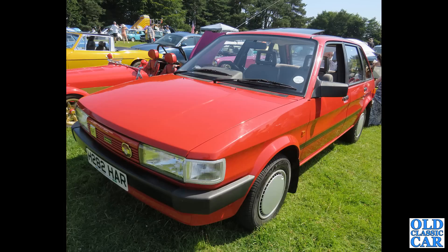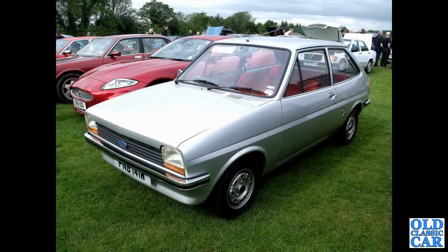And here we've got a late example of a Rover Maestro. These came out as the Austin Maestro in the early 1980s of course. This one's about 1990. The Ford Fiesta Mk1, this one from 1980 — a rare survivor, basic model.